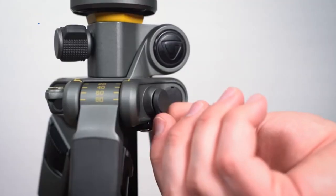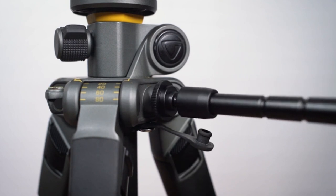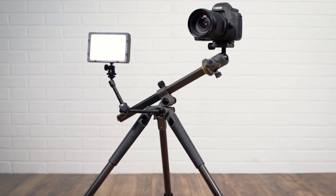Some would say this tripod is over-engineered, but if you are seeking a high-quality, super stable, and techy tripod, this is our recommendation.